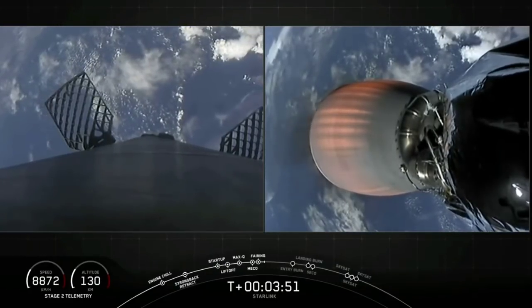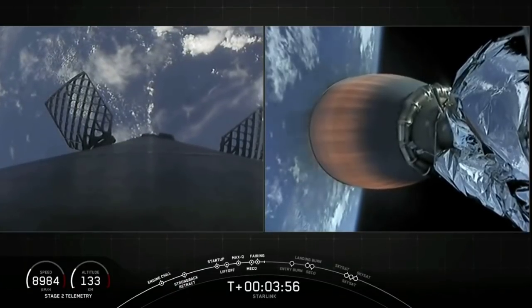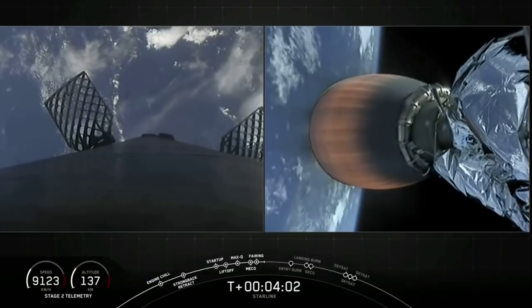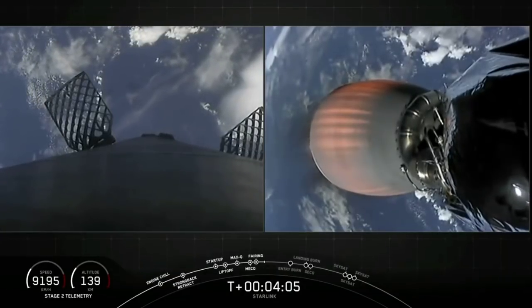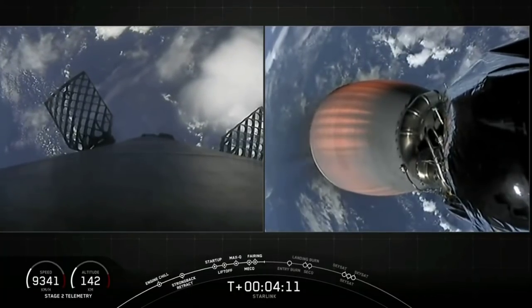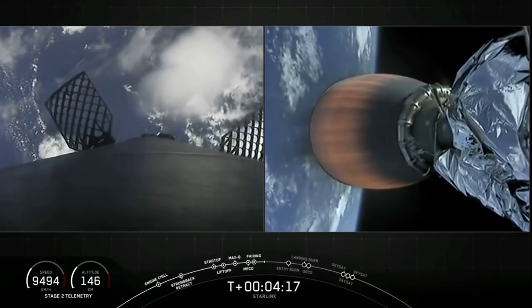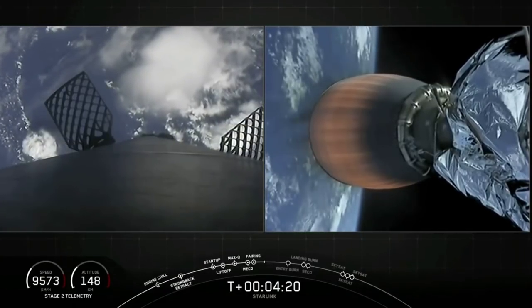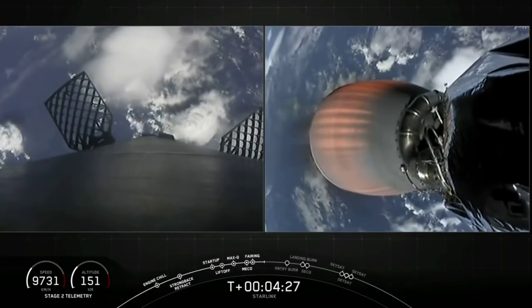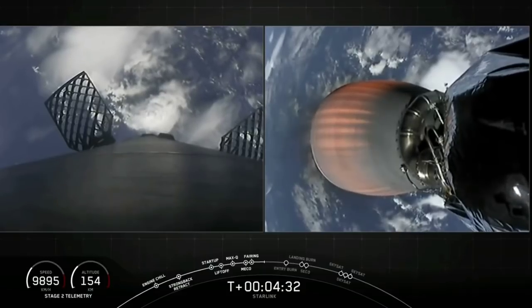Bermuda acquisition of signal. The first stage is making its way back home to Earth. In the next few minutes it will be executing two burns. The first is the entry burn, where three of the Merlin engines at the bottom of the first stage will light up and begin to slow the stage down as it re-enters the upper part of the Earth's atmosphere.